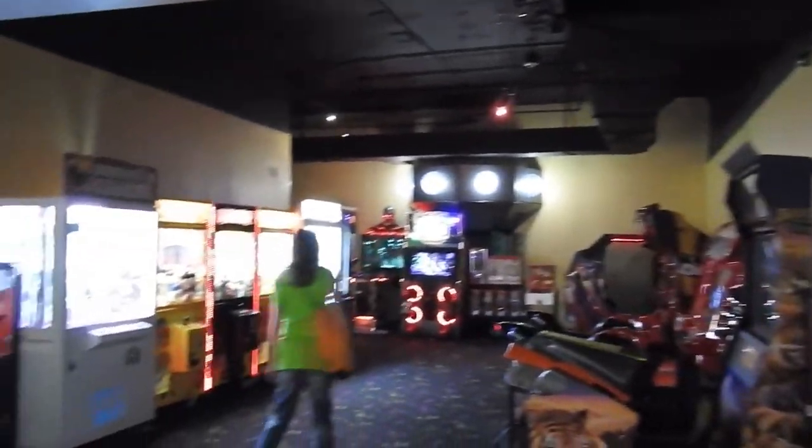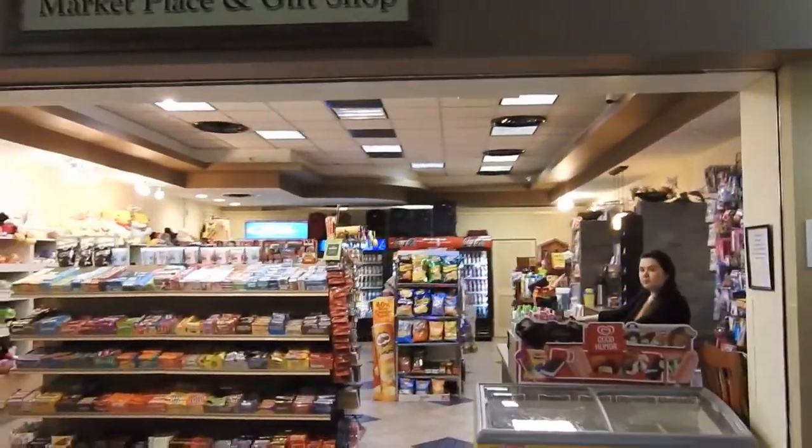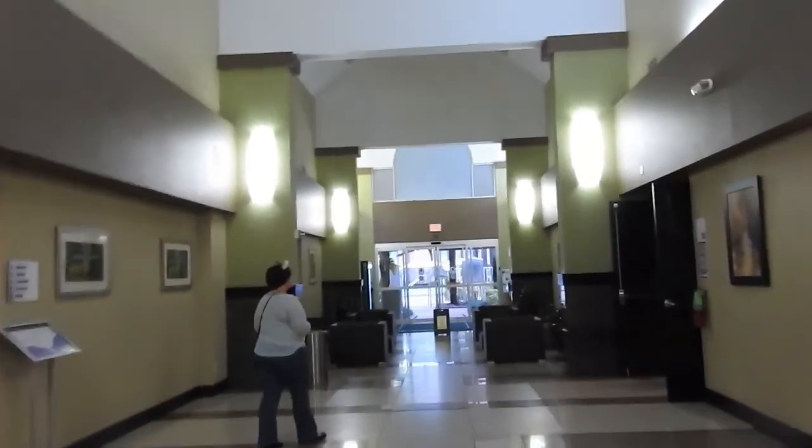Going around, they've got a nice arcade that Alex wants to go to, and they've got their marketplace. This is also a conference center, so if you're going to a conference you might be staying here.